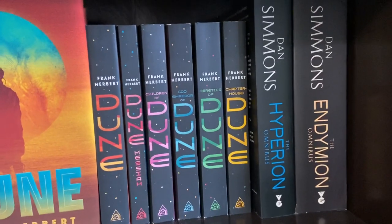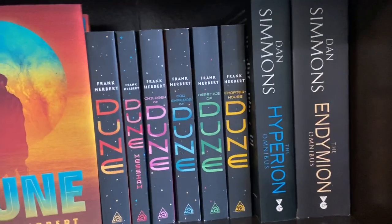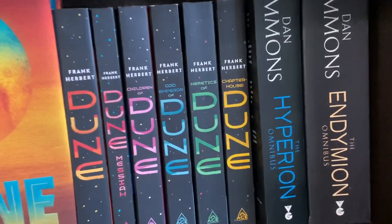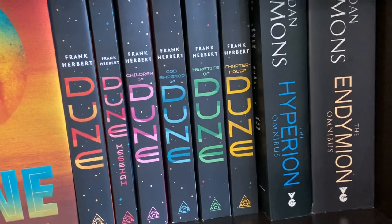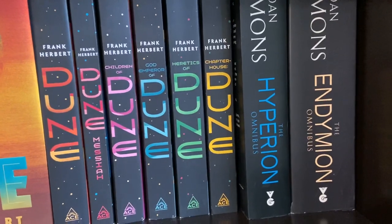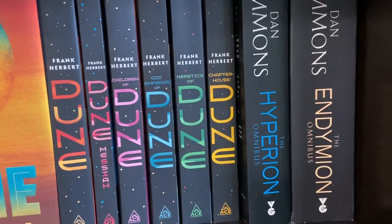Then there's Dan Simmons' Hyperion series, which is a four-book series, but these huge omnibuses collect two books each. The Hyperion omnibus collects books one and two — Hyperion and The Fall of Hyperion. Then the Endymion omnibus collects the other two books — Endymion and The Rise of Endymion.